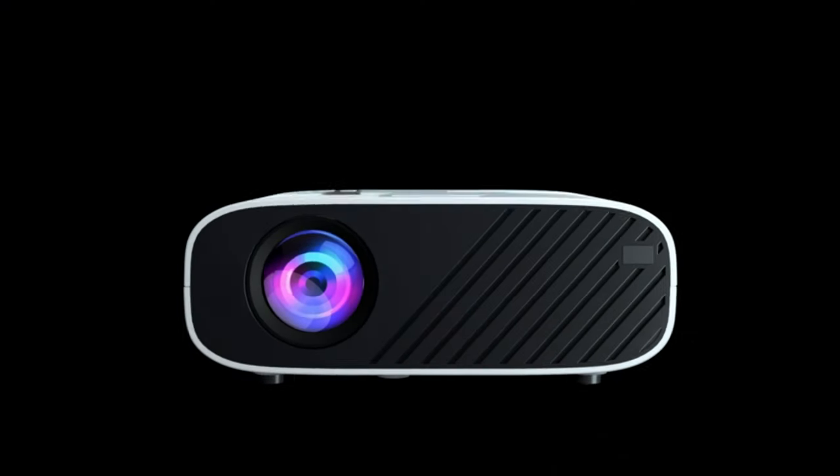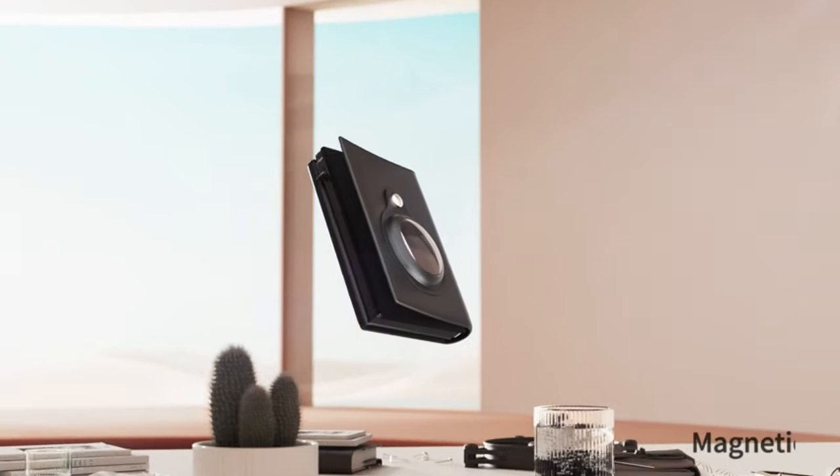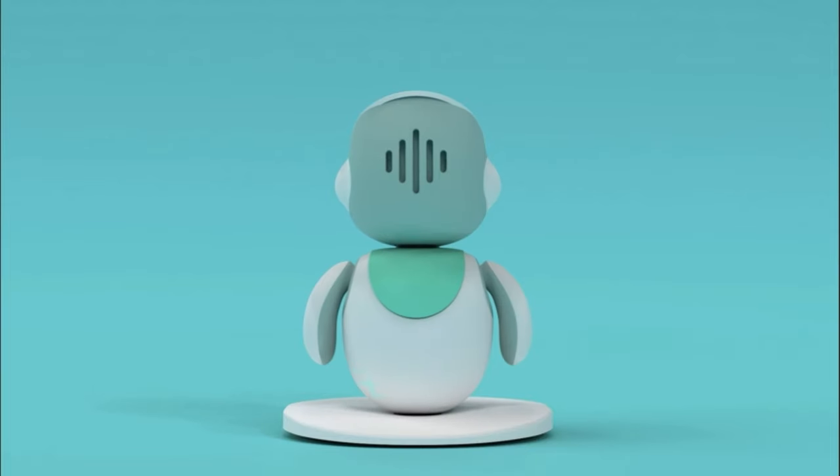Hello, welcome to Tech Island. In today's video, we will be looking at some of the best tech gadgets on Amazon and AliExpress. Let's dive right in.